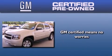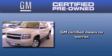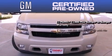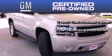A GM certified used vehicle can deliver more satisfaction and certainty than an ordinary used vehicle. A GM certified means you get a 12 month, 12,000 mile bumper to bumper warranty, and a 5-year, 100,000 mile powertrain limited warranty with no deductible.